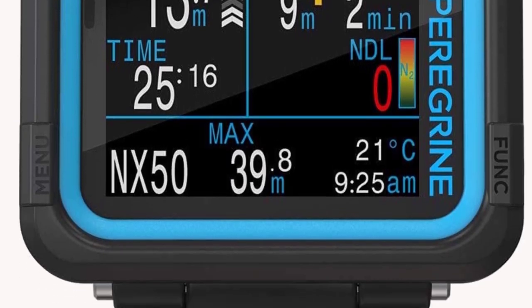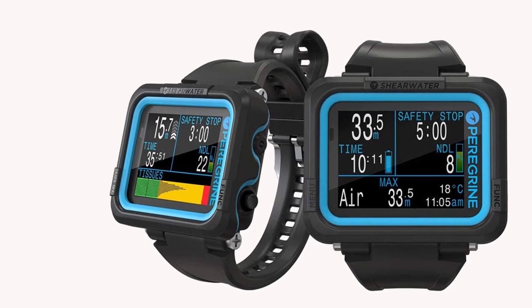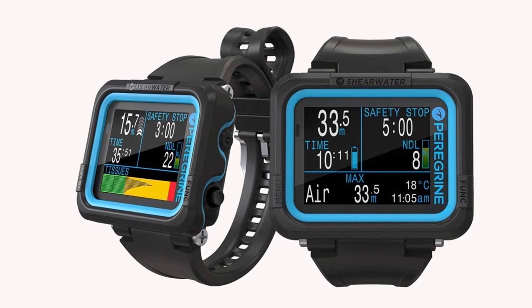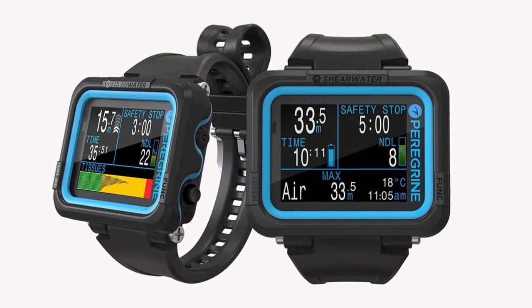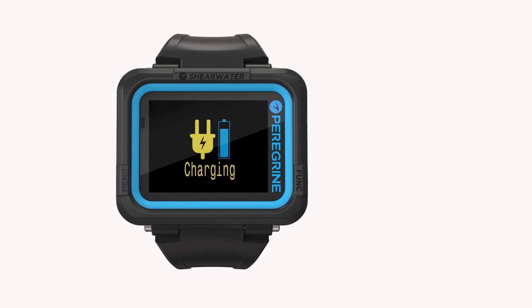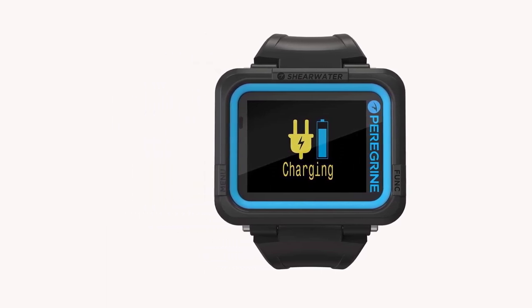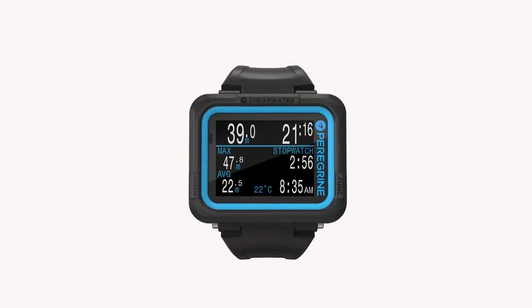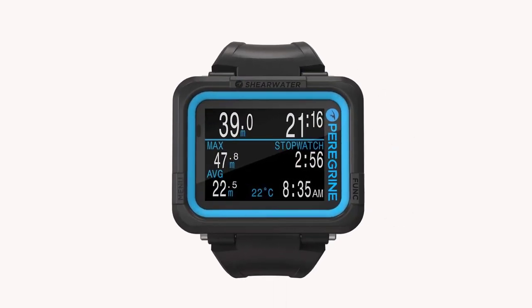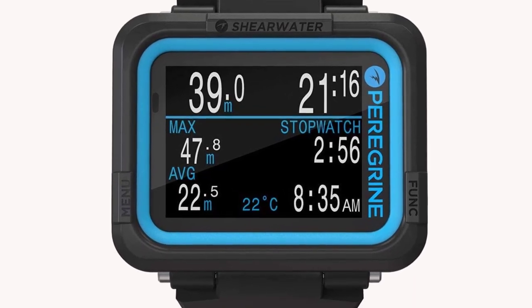The Peregrine doesn't have air integration, which is a shame. The similarly priced AquaLung i470TC has a smaller form factor and does have air integration capability, but it lacks a color screen or that big, beautiful display. Ultimately, the best dive computer for beginners enhances every dive while never forcing an upgrade. The Peregrine offers a clear and worthwhile step up in functionality — it's not the cheapest, but it offers the best value overall.